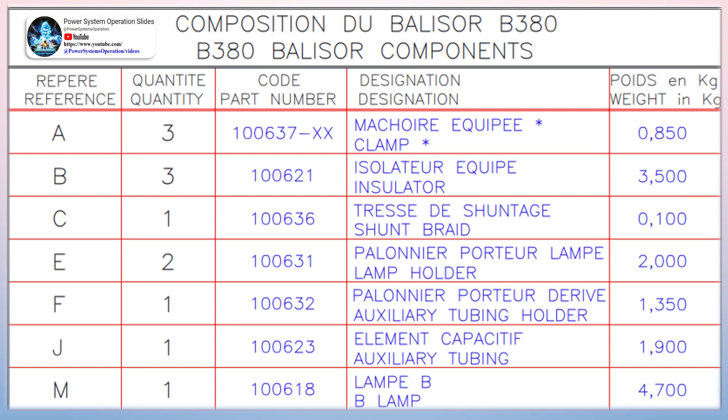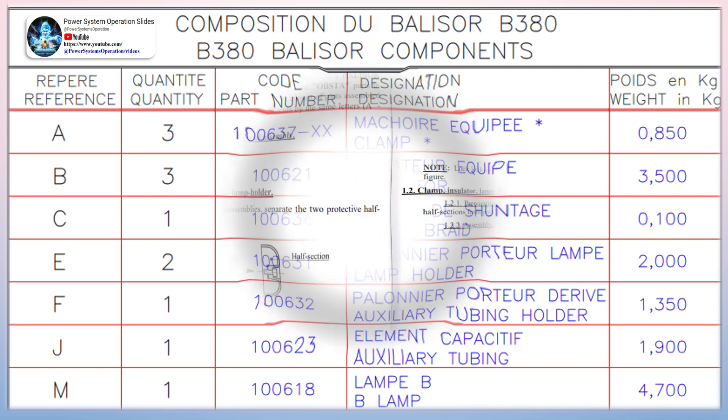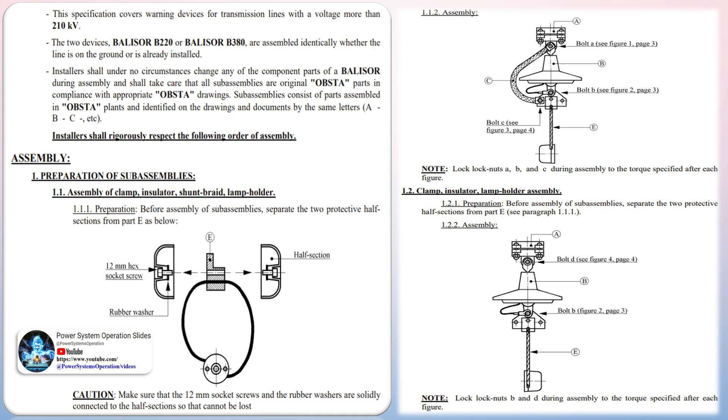Inductive coupling device: this beacon is powered by the magnetic field surrounding the power distribution wire and uses an electronic circuit integrated in a compact clamp-on warning light. The operating principle is that of a Rogowski coil, similar to a current transformer. This solution is usually intended for medium and high voltage lines up to 440 kV. However, inductive coupling devices are able to work on any AC at 50 Hz or 60 Hz, from 15 up to 2000 amps.